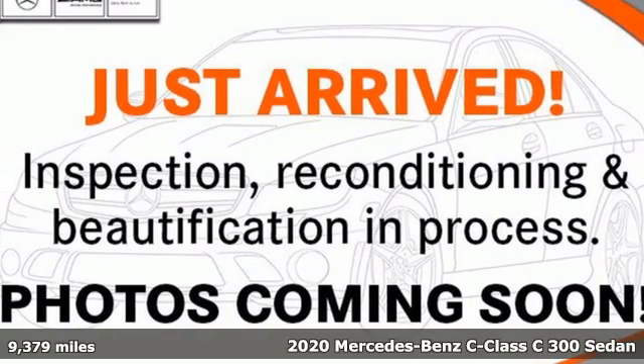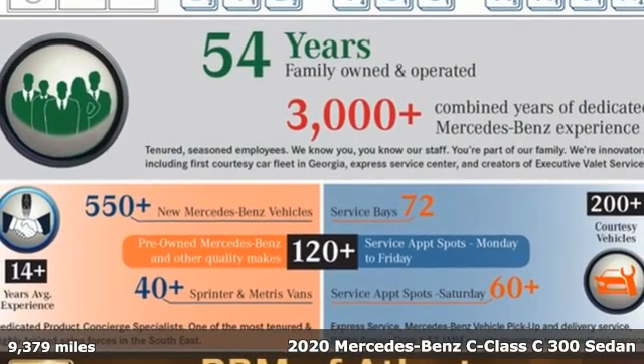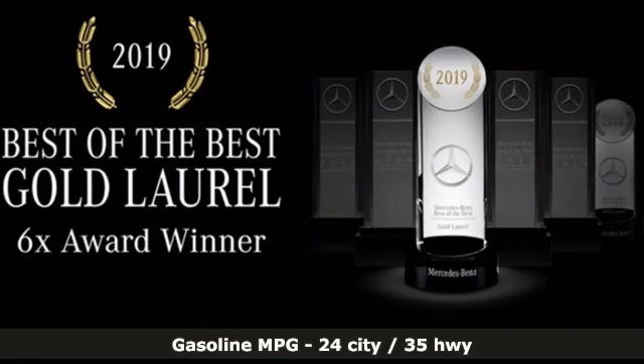Here's a 2020 Mercedes-Benz C-Class. Muscular yet graceful, thrilling yet serene. This C-Class is the precise balance of all things Mercedes-Benz.